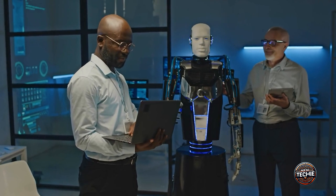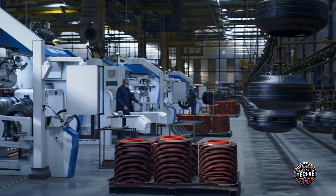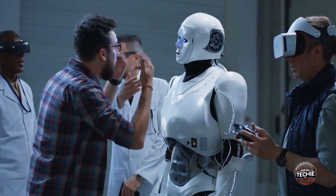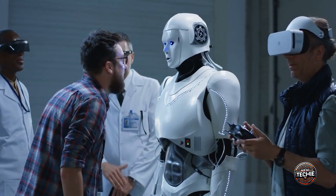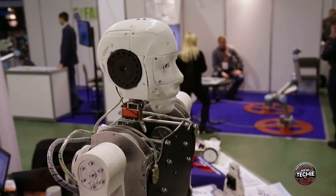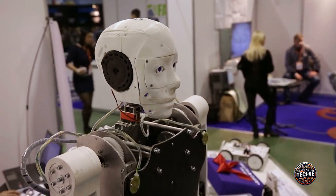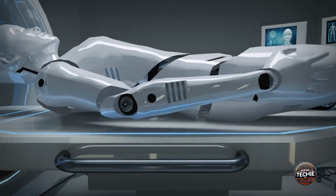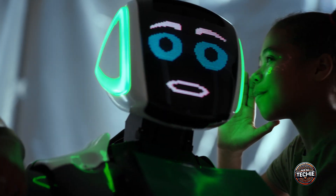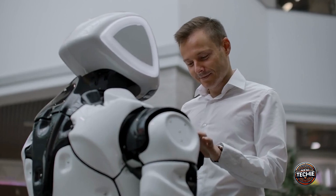If we don't advance robot skin technology, we risk perpetuating the uncanny valley effect, hindering the widespread acceptance of humanoid robots. This has significant implications for various industries. In healthcare, for instance, robots with realistic human skin could revolutionize patient care by providing comfort and emotional support — without this advancement, their potential remains untapped.